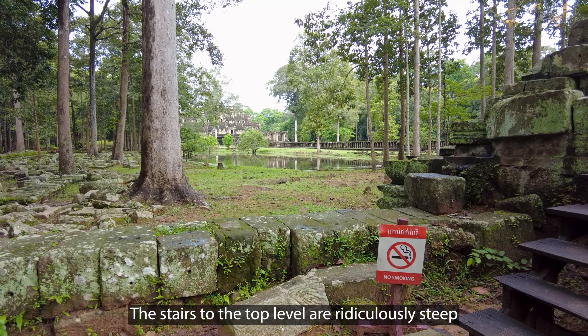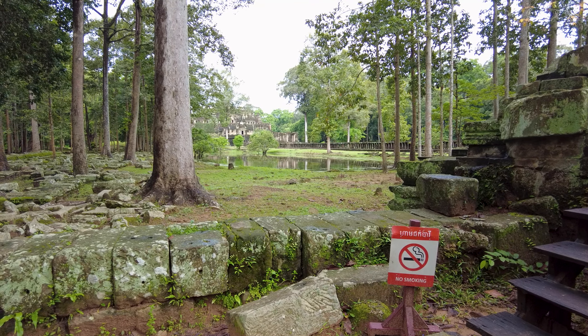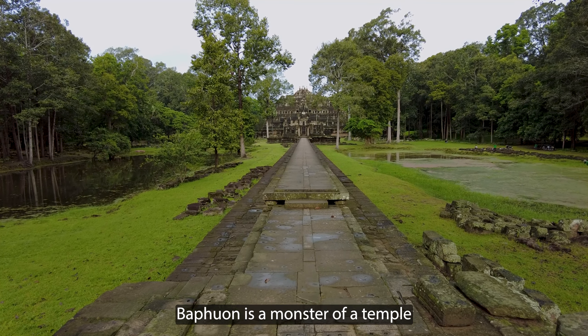Last time I came to this temple was during COVID. This is Bapuon, by the way — you can see it back there — and I was too scared to go up to the top level because there weren't any other people around, and I thought if I fell or something, no one would hear me die basically. So I'm here today to find out if I have more metal than I had back then, and see if I have the guts to go up to the top.